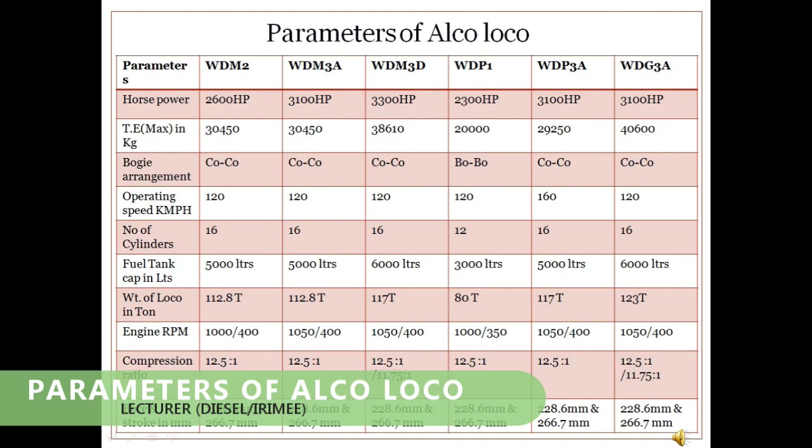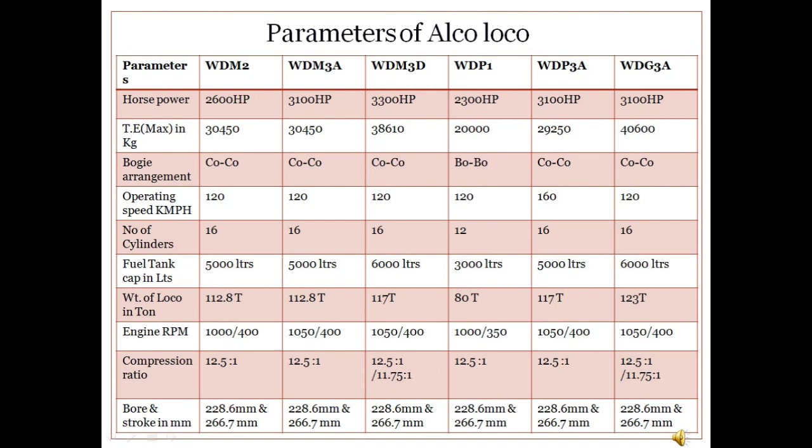This slide reflects the basic important parameters of various types of ALCO design locomotives serving over Indian Railways. The important locomotives include WDM2, WDM3A, WDM3D, WDP1, WDP3A, and WDG3A.